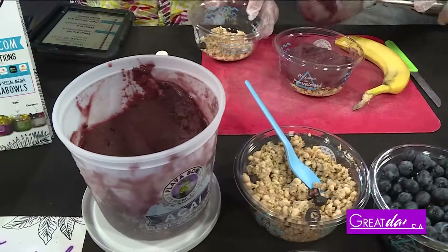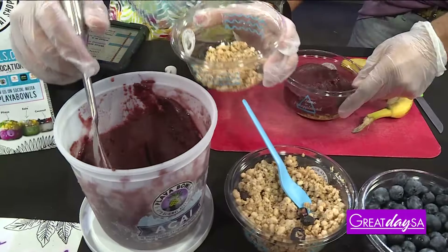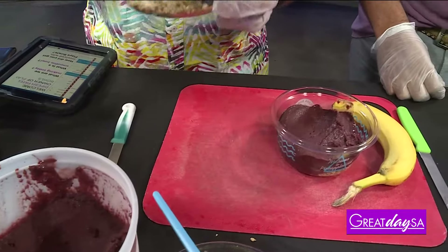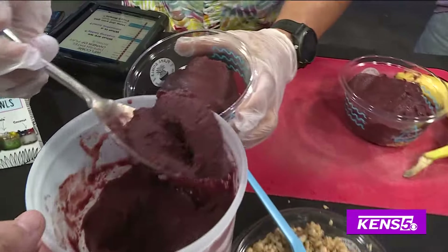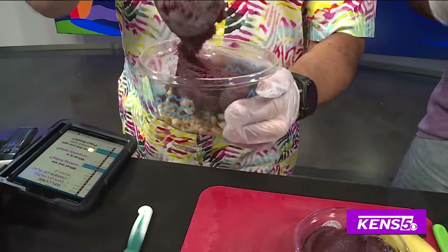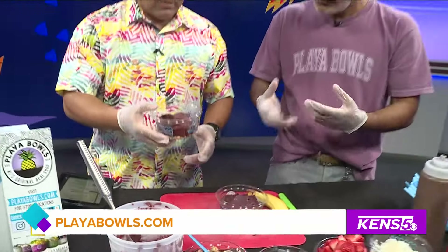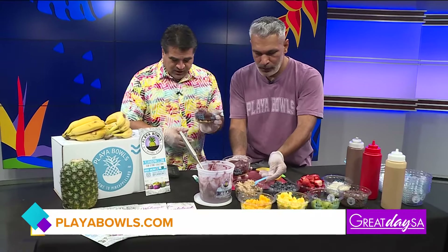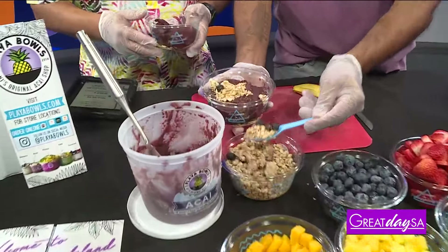So this is our acai right here. For those that don't know, acai is a berry from Brazil, and it's pureed down into a thick smoothie paste. What makes acai so good? Is it the antioxidants? It's the antioxidants, and it's very refreshing. When it's pureed down it's cold, and on a very hot day, just imagine eating something chocolatey and blueberry-like, a mix, with some granola and fresh fruit and some Nutella.